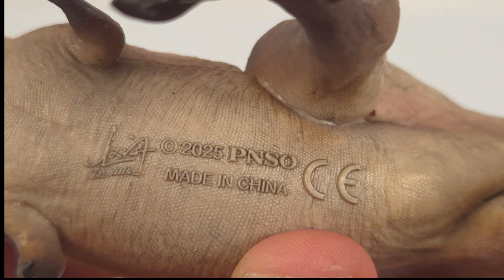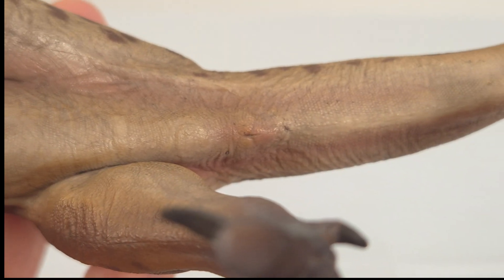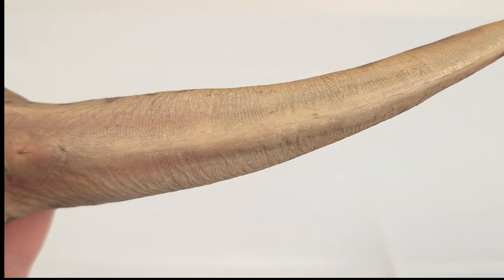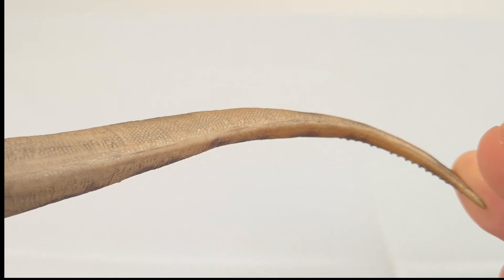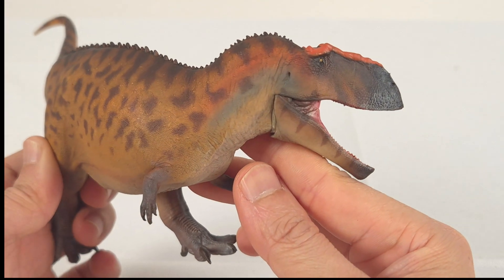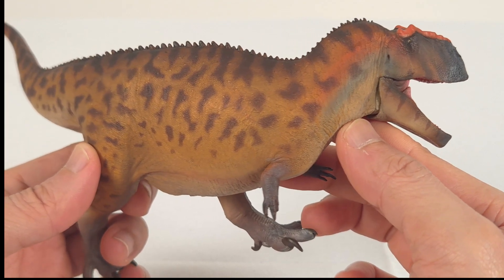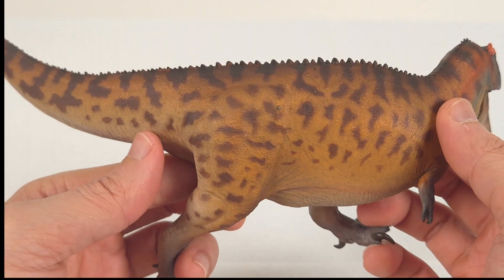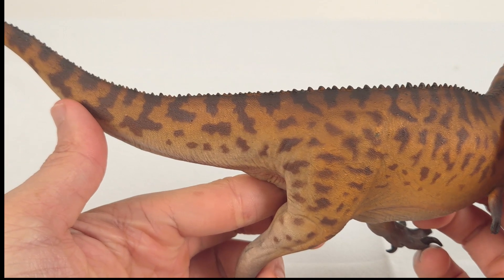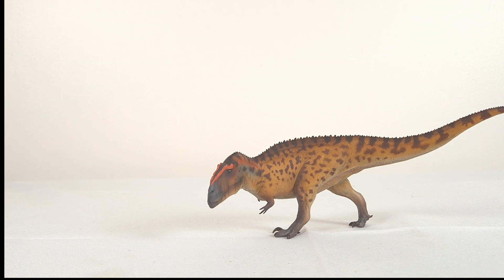A quick look at the underside now. So that's it for the Toro Venator — a very impressive model. The colours work naturally, the sculpting is refined throughout, and the mouth with the lips actually sealed properly. The tiny hands, the surface detail, the overall execution — it really feels like PNSO has reached a new level with this theropod. Let's get to the comparisons.